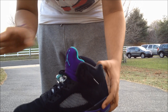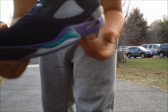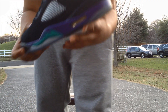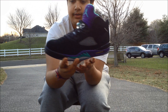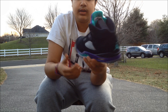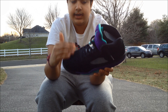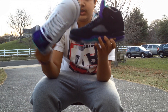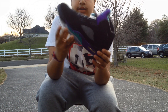Next we have the Jordan 5 Black Grapes — excuse the background noise. These released shortly after the white Grapes. The quality is really nice; it has a double-dye nubuck and the nubuck changes color, which is really nice quality. It's essentially the same shoe as the white, just reversed. They're really clean and definitely one of my favorite releases.